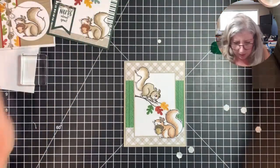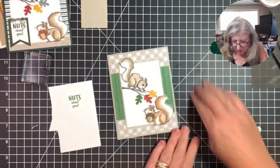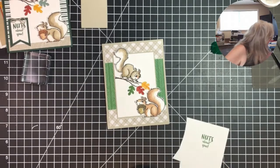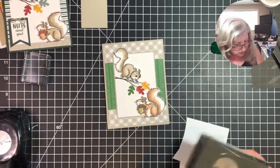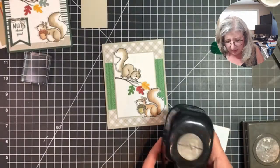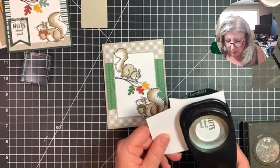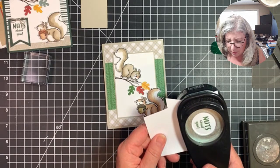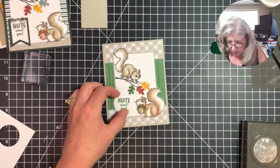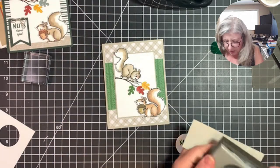Now for the pre-stamped 'Nuts About You' element — I'm going to use a circle punch. We've retired our circle punches which makes no sense to me, but this is an old punch my upline gave me when I first joined. It's a one and three-eighths inch circle punch and it fits perfectly.